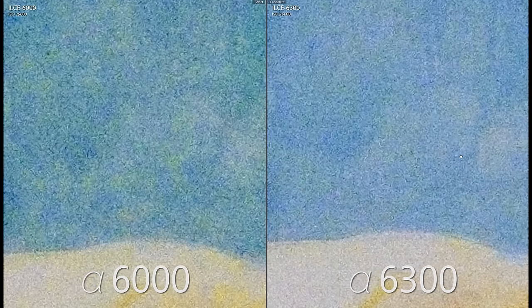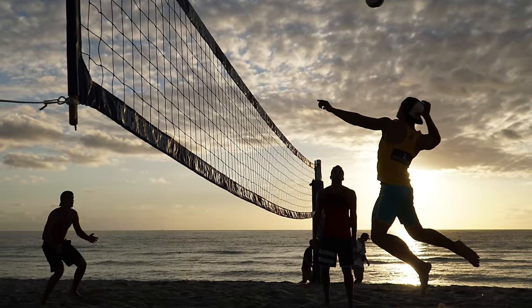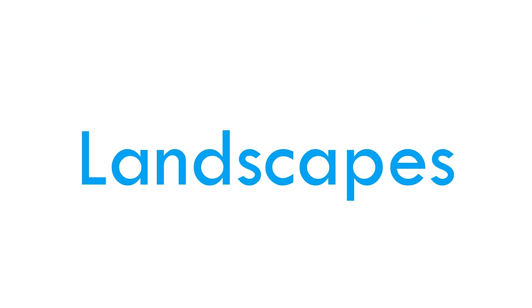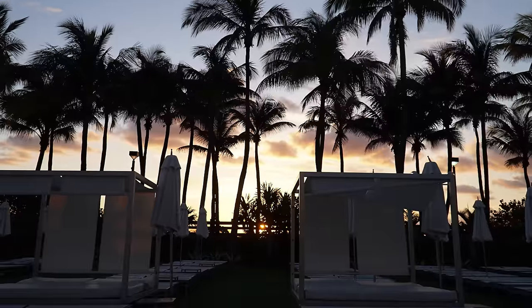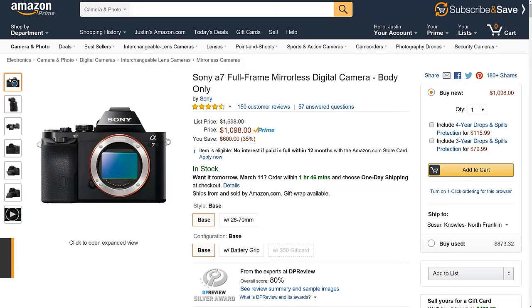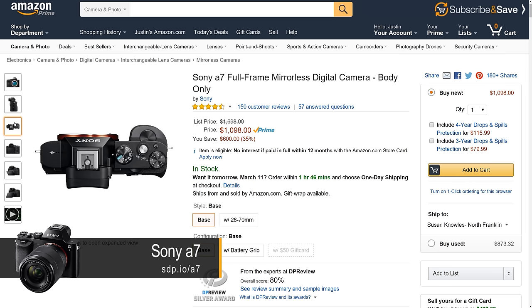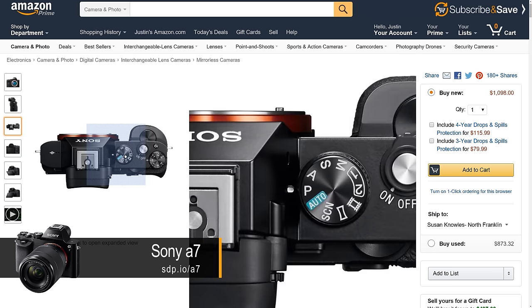If you want a noticeably cleaner and sharper image, save up for one of the full-frame A7 models. If you're a dedicated landscape shooter, the A6300 is the best APS-C camera you can buy. However, you could also buy a full-frame Sony A7 used for about $800, get half the noise, and fully utilize full-frame lenses.